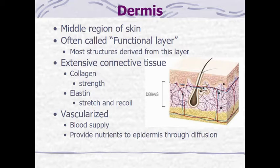The dermis is vascularized. There's an extensive blood supply supplying all the different parts of the dermis, and this is how the epidermis relies upon its nutrients through diffusion.